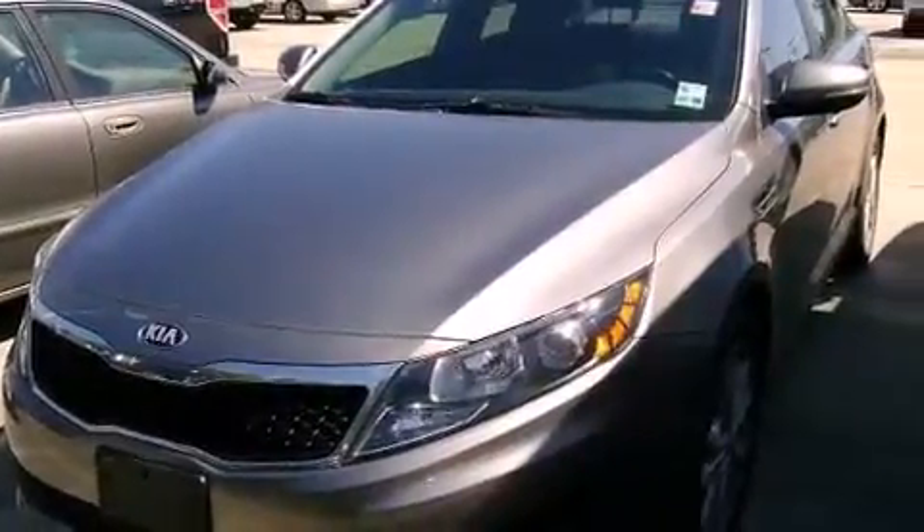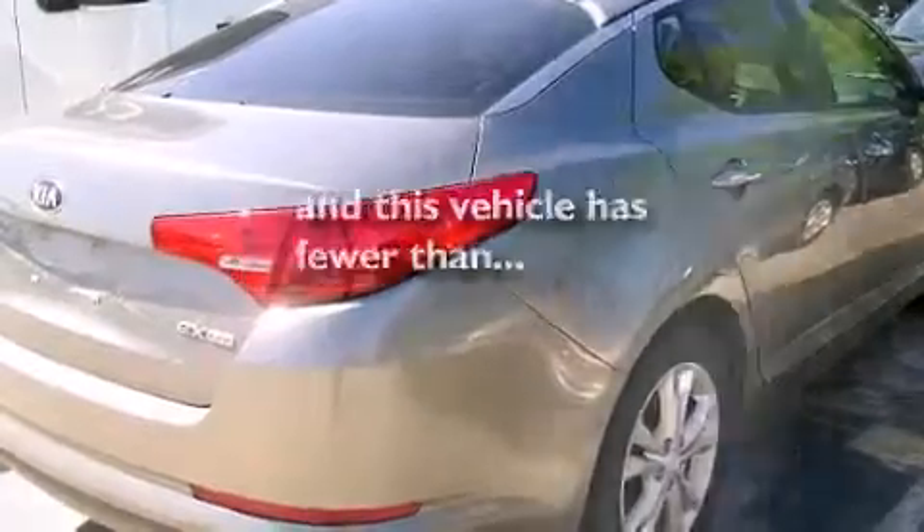Additional features include a rear window defroster and a chrome grille, and this vehicle has fewer than 26,000 miles on the odometer.